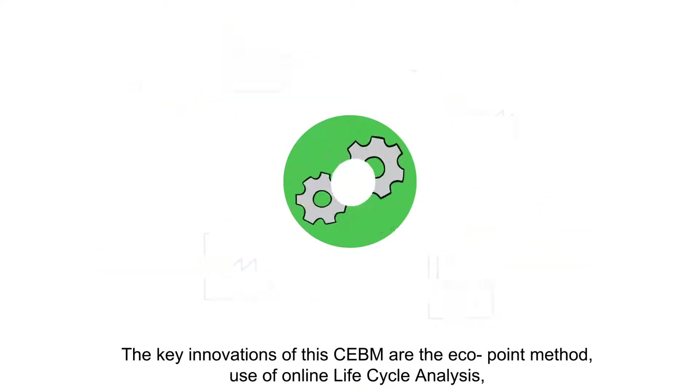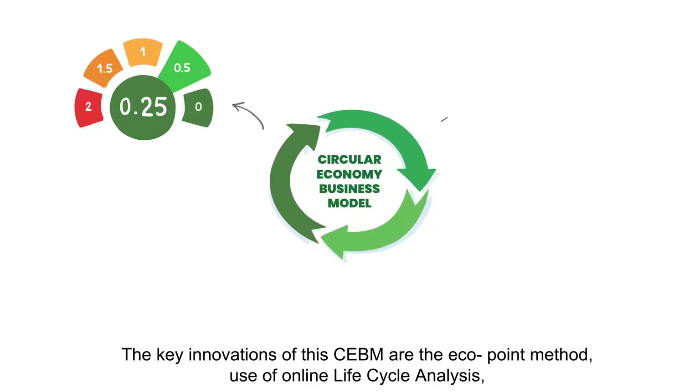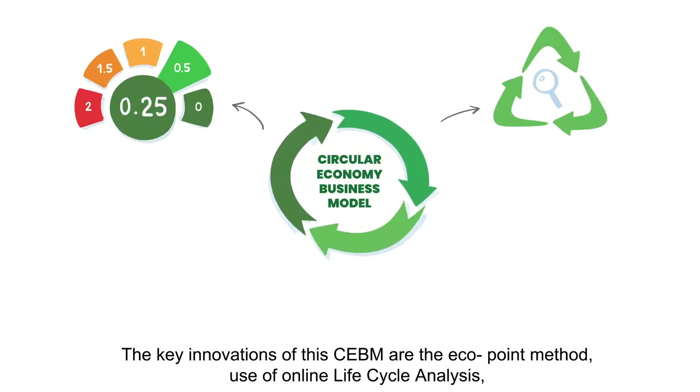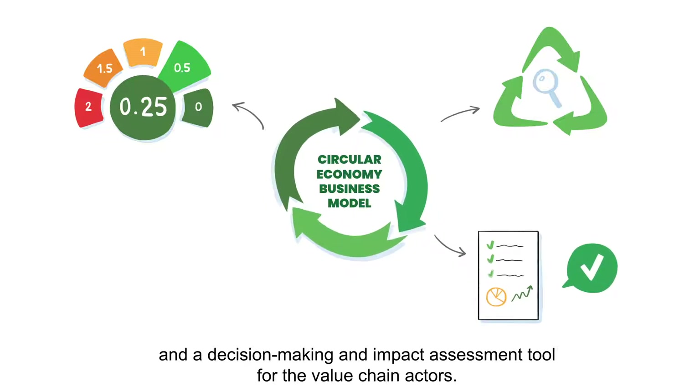The key innovations of this CEBM are the ECHO point method, use of online lifecycle analysis, and a decision-making and impact assessment tool for the value chain actors.